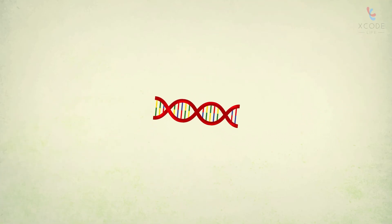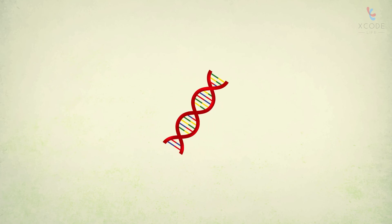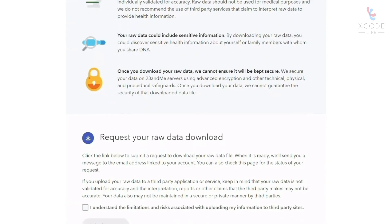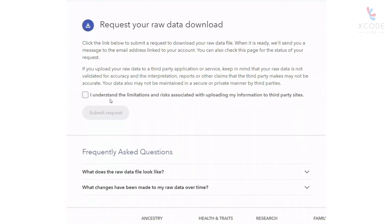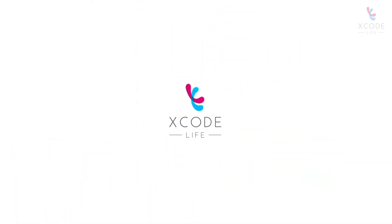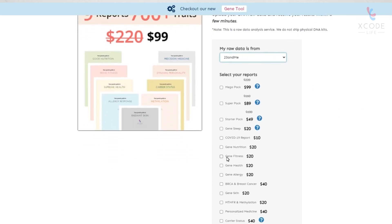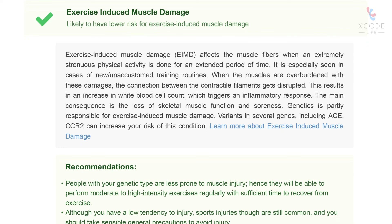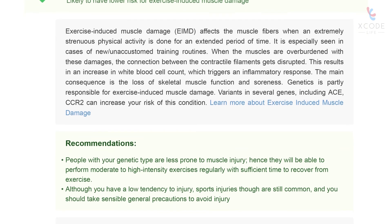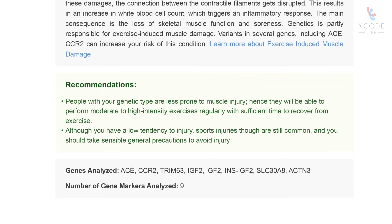A simple genetic test can help you understand your risk for exercise-induced muscle damage. Most ancestry tests provide your DNA information in the form of a text file called raw DNA data, which may seem complex. At Xcode Life, we can help you interpret this data — simply upload your raw data and order a gene fitness report. Xcode Life then analyzes your raw data in detail to provide comprehensive fitness analysis, including information on the EIMD genes.